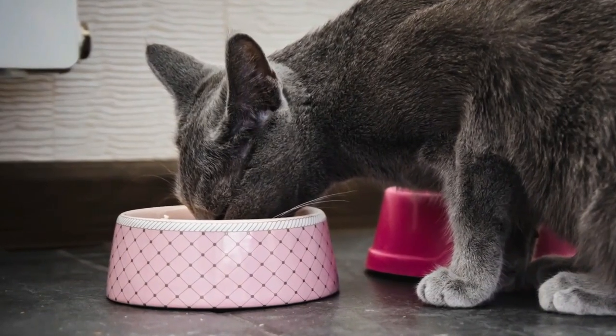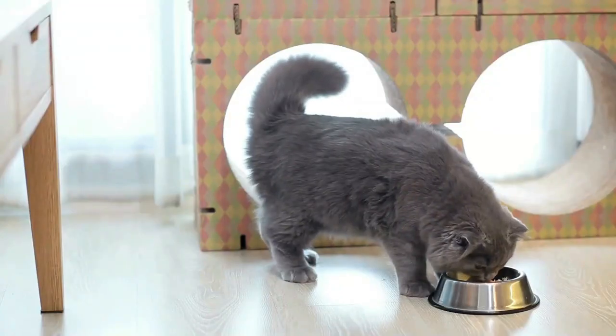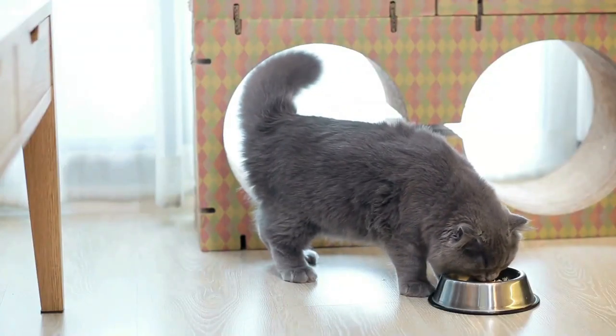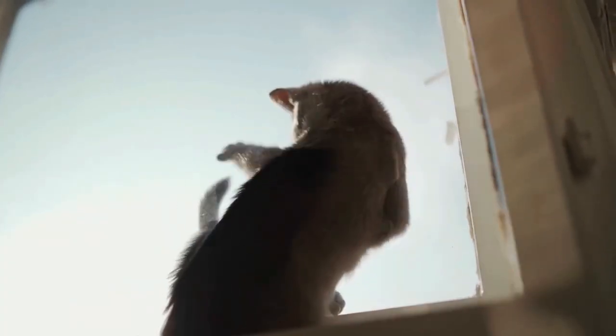Portion control is not to be ignored either, as excess can lead to weight issues. Whether it's the choice of premium cat food or ensuring the right portion sizes, a well-nourished Russian Blue will dazzle you with their health and beauty, a testament to your commitment as a responsible pet parent.